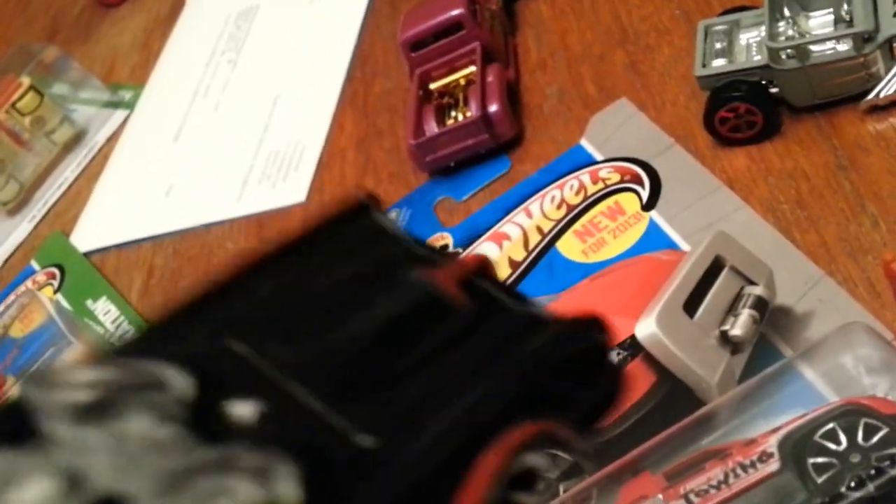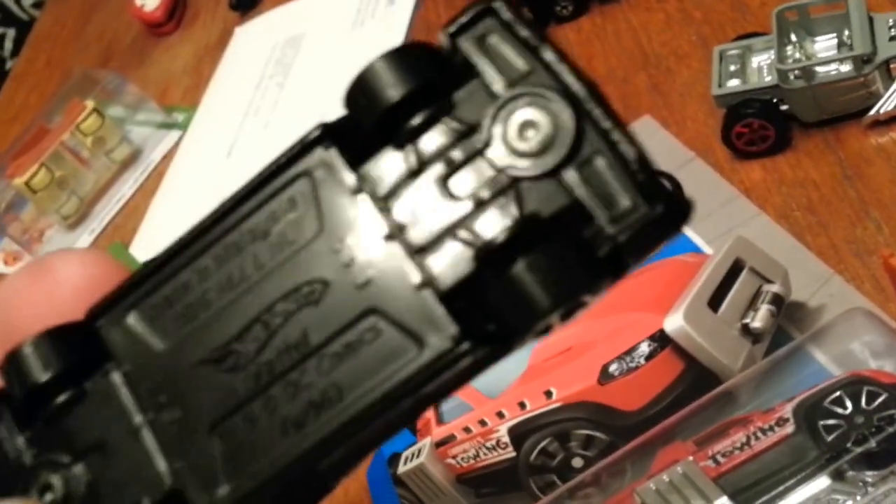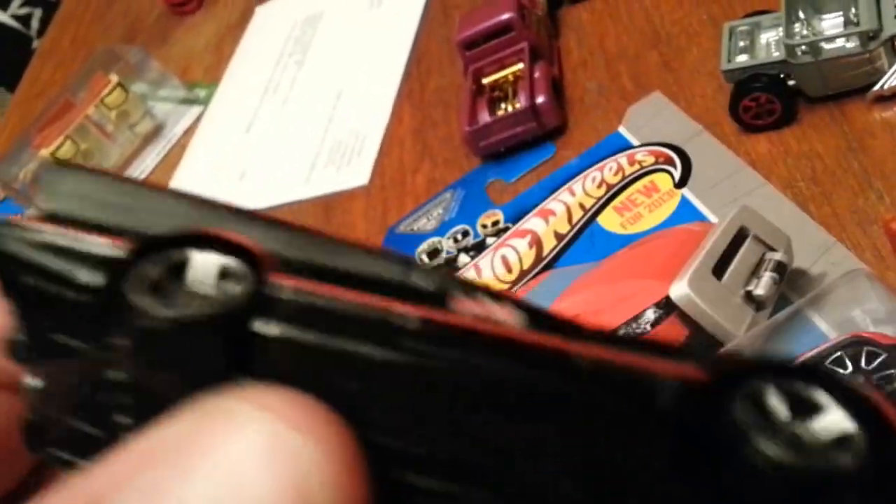I'm going to go ahead and open one. Excuse me — I'm on the verge of getting sick. It's got a gray interior, clear glass, red paint back there on the parachutes. Looks like it's a plastic body, but overall I'm excited to have it.